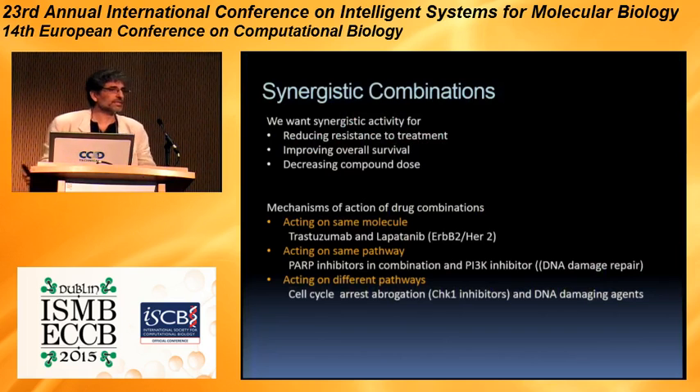First let's talk a little bit about synergistic interactions between drugs. The reason why people and doctors are in need for this kind of cocktail therapy is because we need to reduce the resistance to treatment that almost inevitably targeted therapy eventually creates. After a time of remittance, the cancers tend to relapse, improve the overall survival, or decrease the independent compound dose.